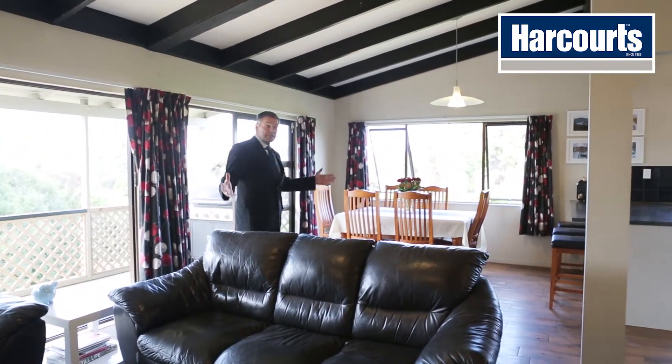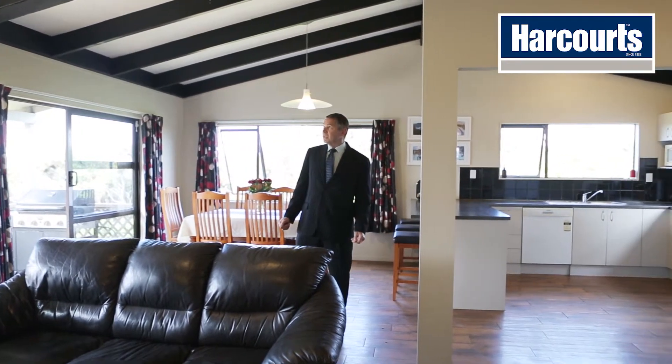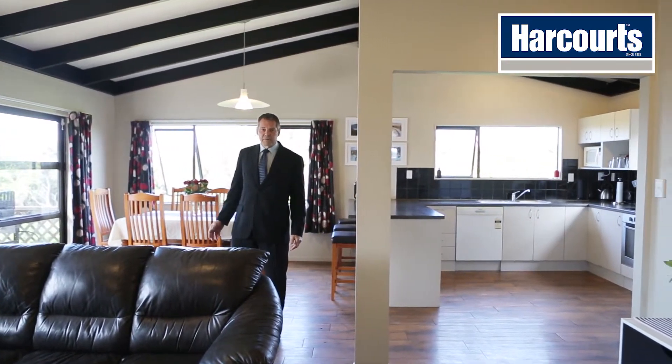This is what I'm talking about — a big open plan living space. Check out that lofted ceiling; it just gives the room a great sense of volume.